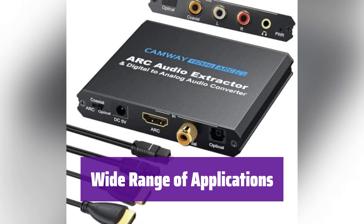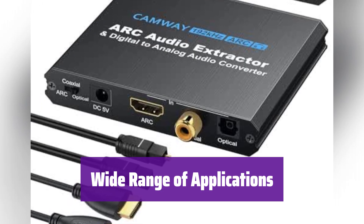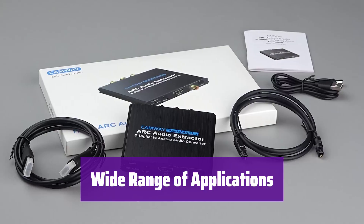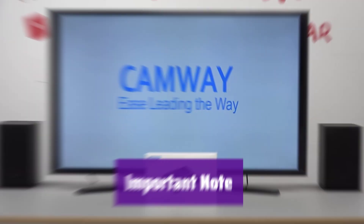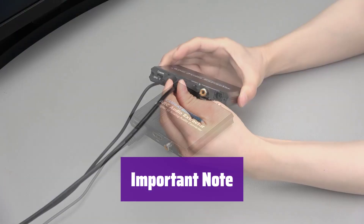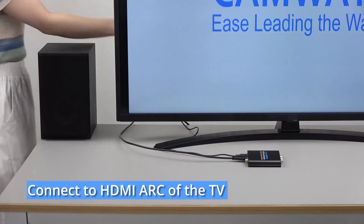It's perfect for HD TVs, soundbars, amplifiers, speakers, and home theater systems. When using the TV's ARC function, volume control is supported only through RCA 3.5mm outputs, and you'll need to enable the TV's CEC function. This device uses a 5V/1A power supply — using a higher voltage may damage it. Some TVs may not display the volume bar when using this converter.